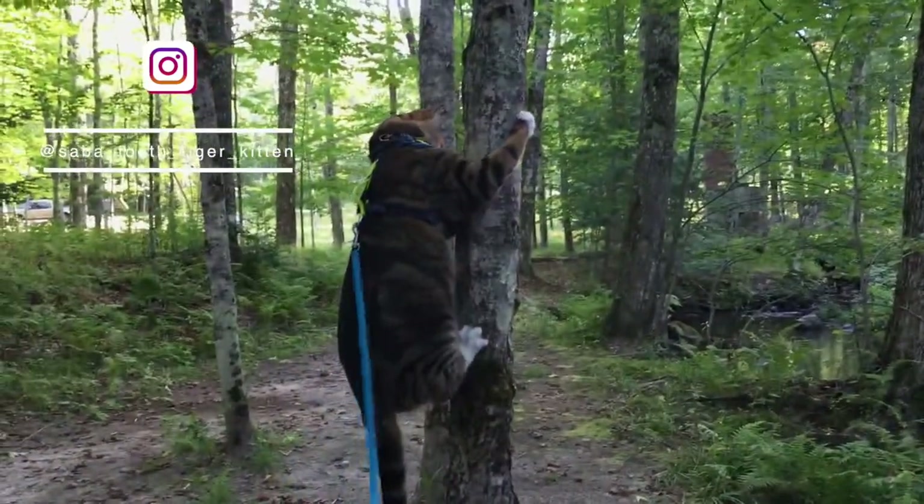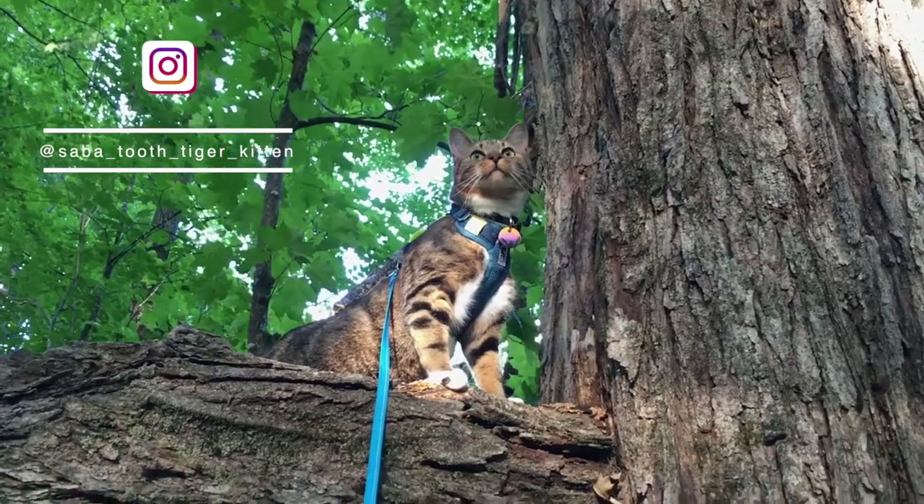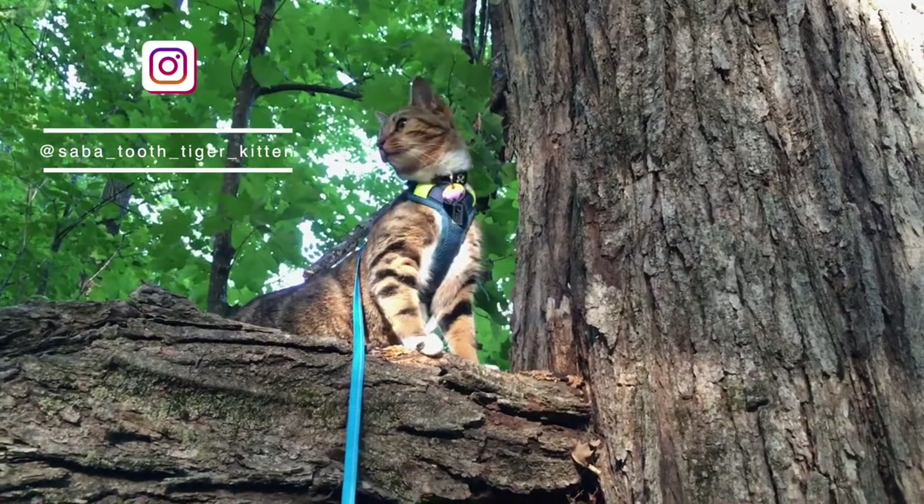Saba hails from the great state of Maine and is a proper meowntain adventure kitten. One day all four of us hope to meet Saba on one of our adventures. Thank you for everything, Saba. We'll feature another awesome adventure cat next time.